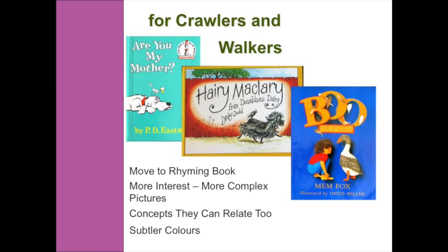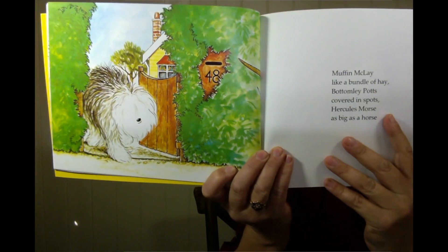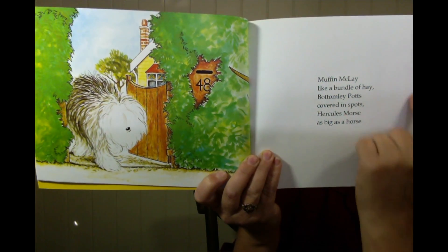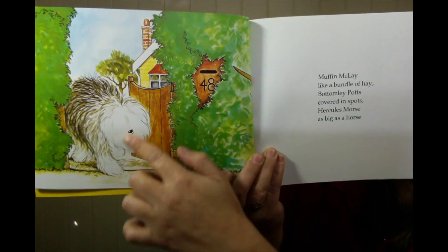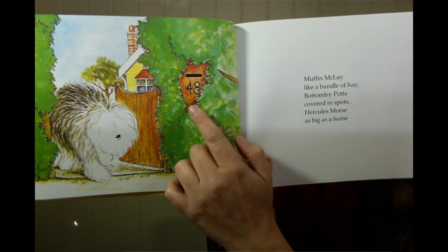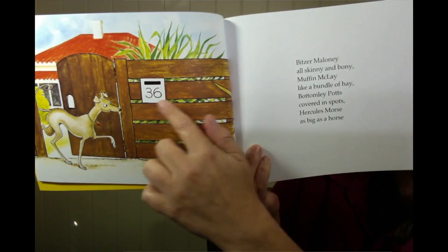These books also have more complex pictures. Let's have a look at Hairy Maclary from Donaldson's Dairy. You can see that the colours are a little bit more subtle — it still has a very white page with writing on it, but it has a little bit more interest. The kids can relate to it as well; if you flick through, you can actually see things in their environment that they will be able to recognise, like letterboxes.